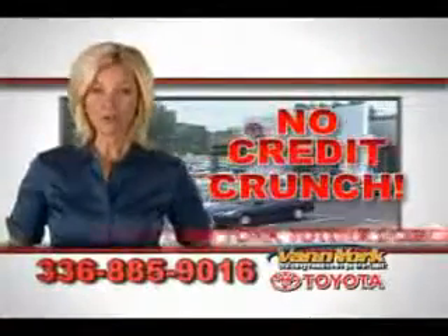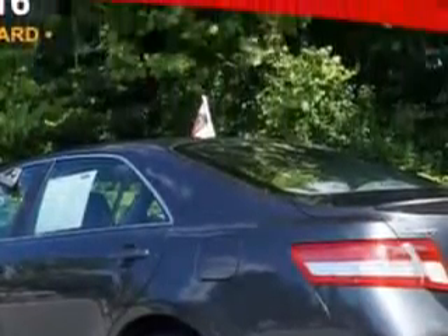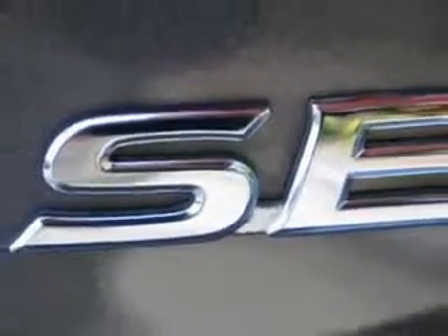There's no credit crunch at Van York Toyota — millions of dollars to lend. You will love this magnetic gray metallic 2011 Toyota Camry Sedan SE, equipped with a four-cylinder engine and an automatic transmission.